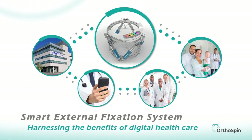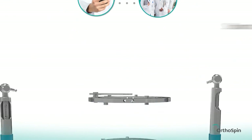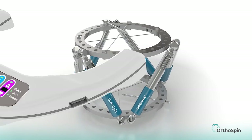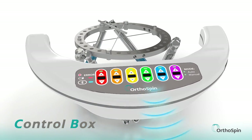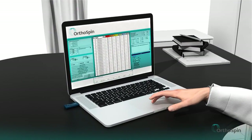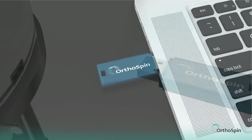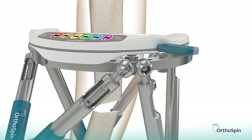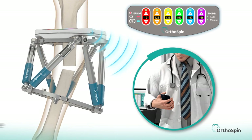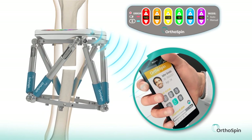OrthoSpin's external fixation system connects patients, doctors, and hospitals to accurate information. The system's smart strut receives instructions from a lightweight control box and turns the struts automatically to the exact positions prescribed. From this point on, there is no longer a need for manual adjustments, as the system is fully automated. The system sends real-time updates directly to the doctor's mobile device or computer.